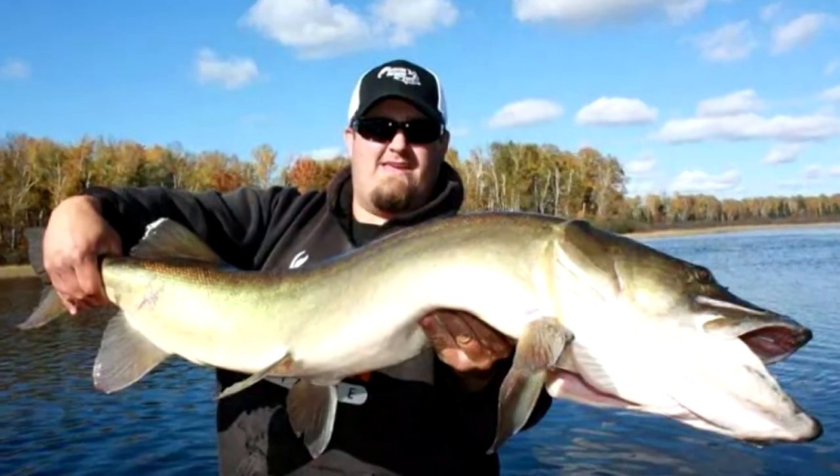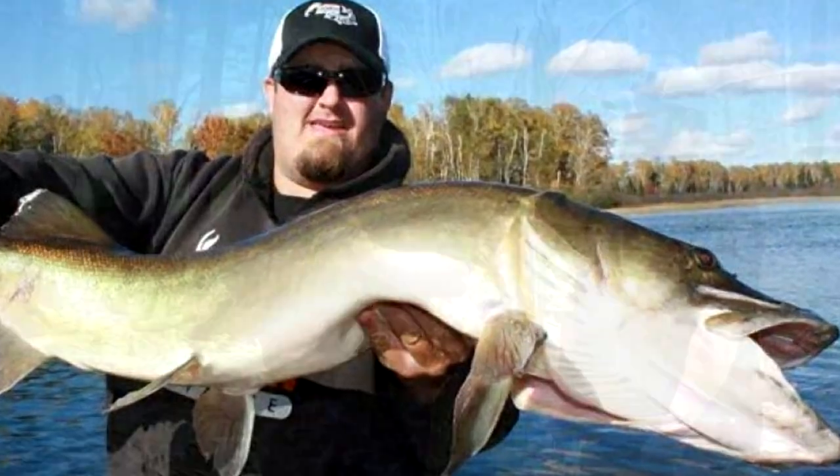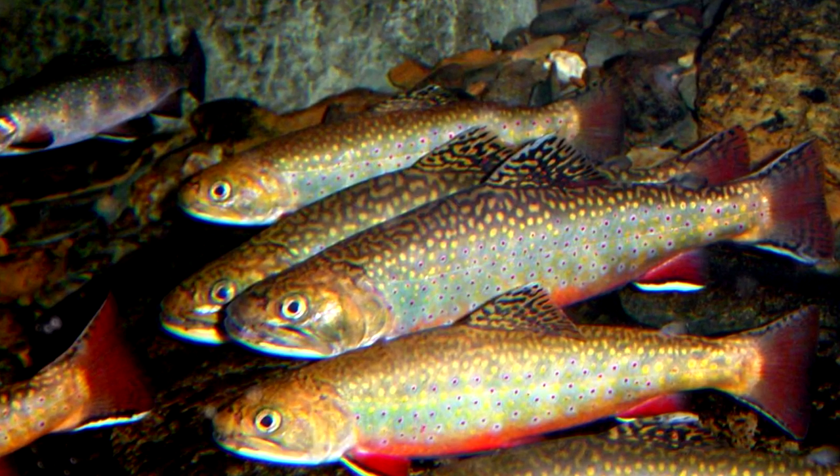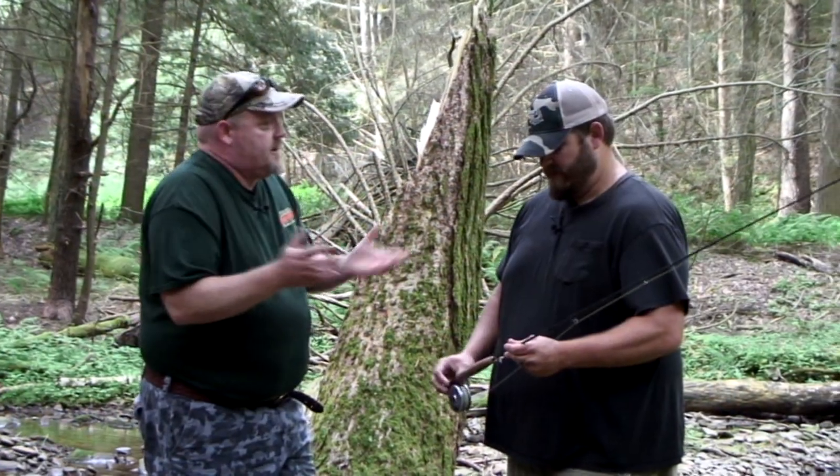Welcome back folks. I'm with Todd DeLucci from Keystone Predator Outfitters. Todd's most famous for chasing those big toothy critters — he's the 2014 World Muskie Fly Fishing Champion — but we're on his home turf and we're after native brook trout. What equipment do you need if you're going to go brook trout fishing here in the mountains?